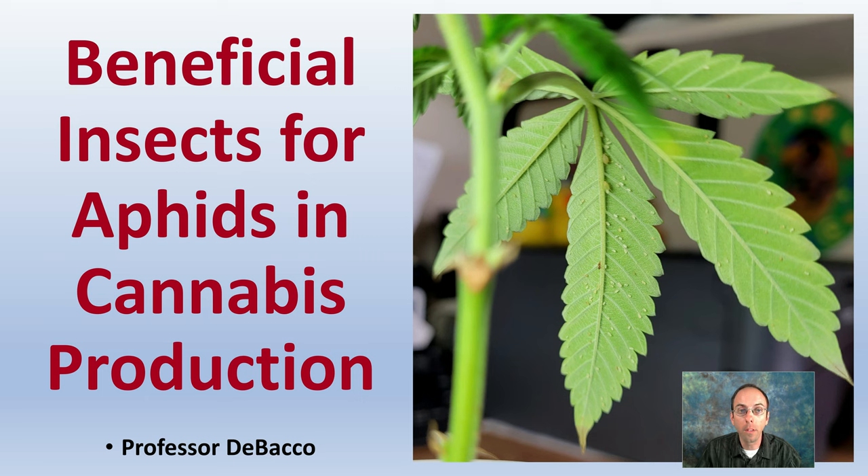On this DeBacco University video, we're going to be looking at beneficial insects for aphids in cannabis production and how you can utilize these beneficial insects instead of insecticides for controlling an aphid population.